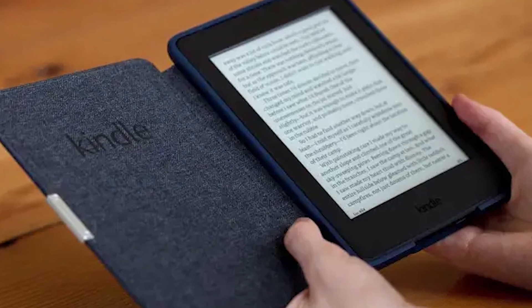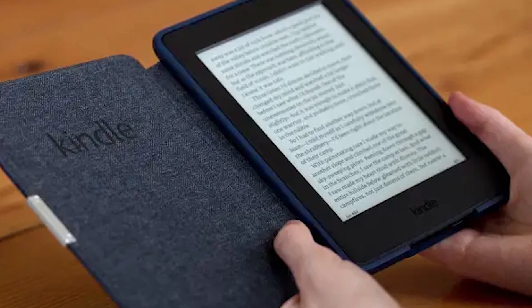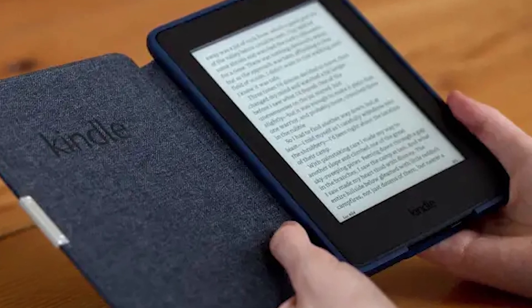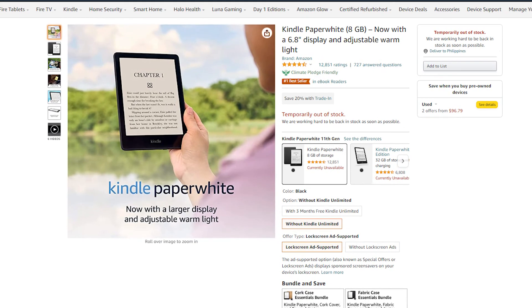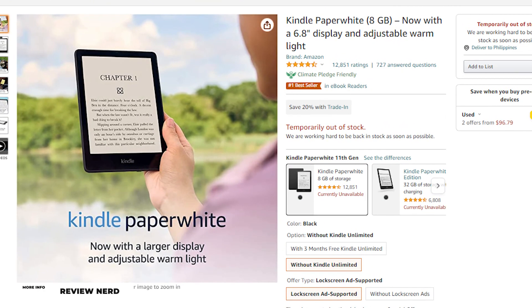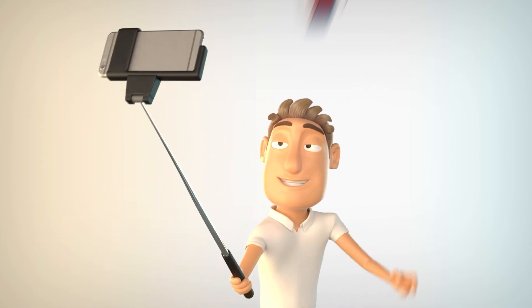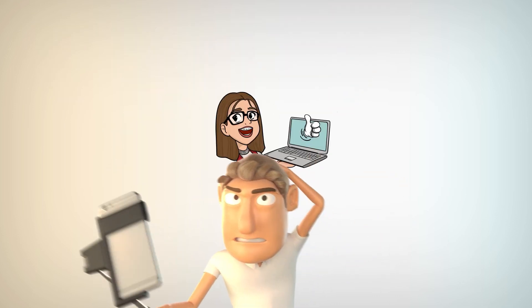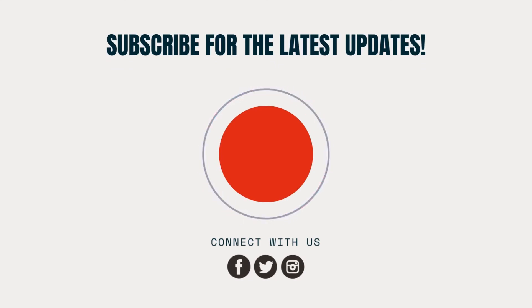We believe those are the only cons to owning the Kindle — that's pretty much it. The Amazon Kindle Paperwhite has its own feats, and if you like the convenience and portability of it, you're free to check it out at the Amazon Store, which you can find in the description down below. It may not be for everyone, but it has its own perks that many readers would not hesitate to check out. That's it for today's video. If you stayed this long, consider subscribing to the Review Nerds and hitting that notification bell so you won't miss out on our future stuff. Please like this video, leave a comment down below, and we'll see you in the next video.